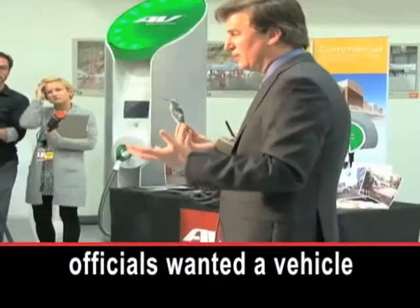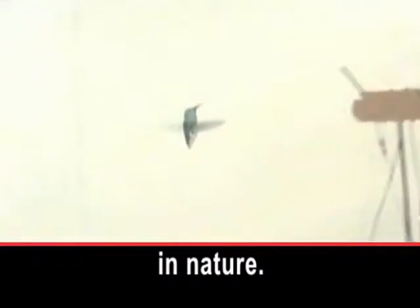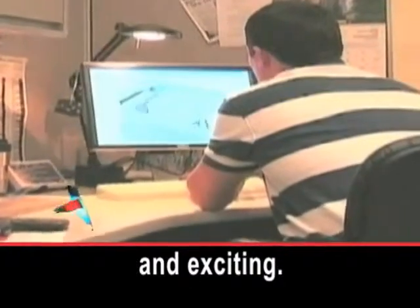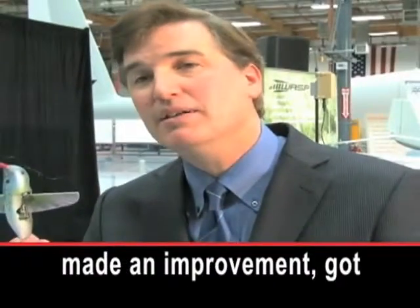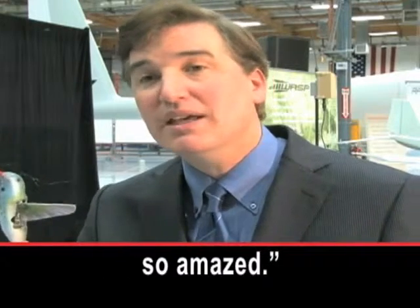The Defense Advanced Research Projects Agency paid for the project. Agency officials wanted a vehicle that could copy something in nature. Matthew Keenan says the challenge was huge and exciting: "Because every time we made an improvement, it got better. We were just so amazed."